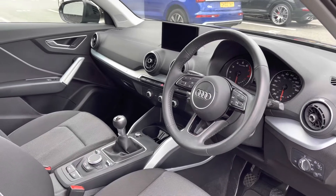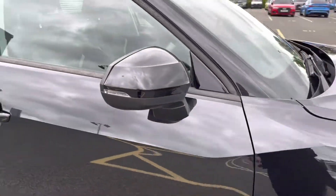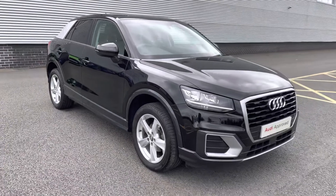This concludes the full 360 degree tour discussing all of the styling options. I'll now move back towards the interior so that we can take a closer look at the features as well as the controls.